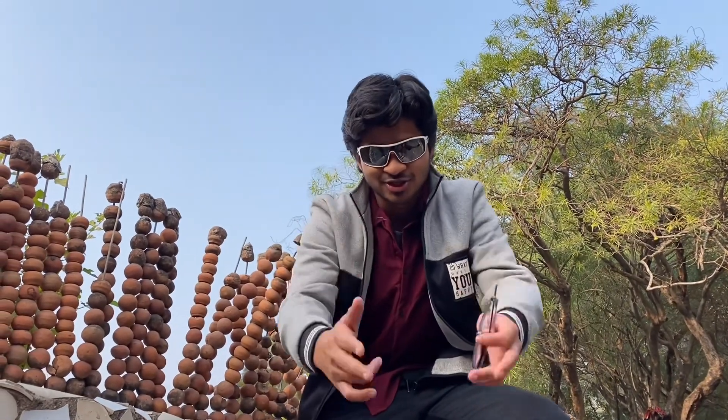Thank you Pradipa for shooting this video, thank you so much. Like, share, and subscribe to my channel, and we will see you in the next video. Bye!